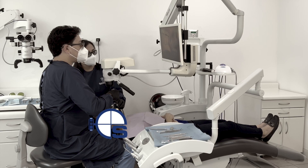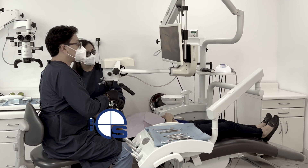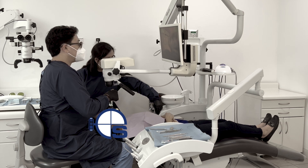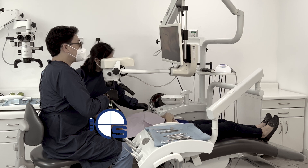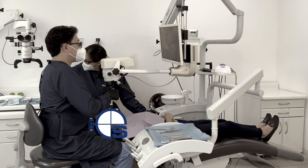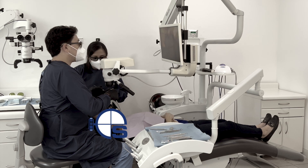Another advantage of the 3D surgical microscope is the fact that the dental assistant will be able to see directly on the screen what the dentist is doing. This will help the clinician to stay focused on the operative field while the assistant follows all the steps related to the procedure, enhancing the operative workflow.